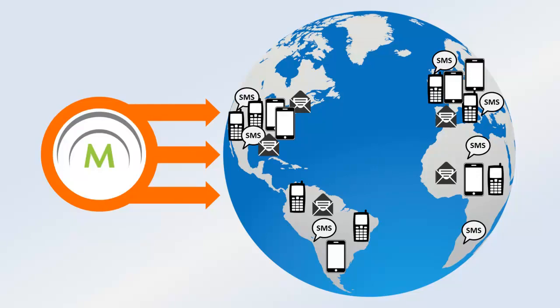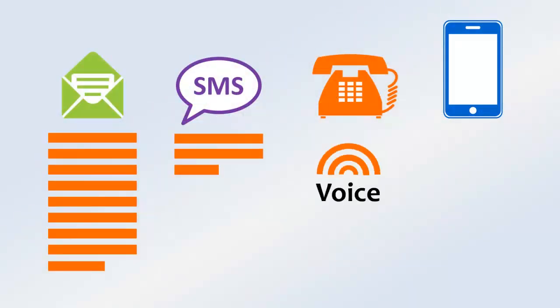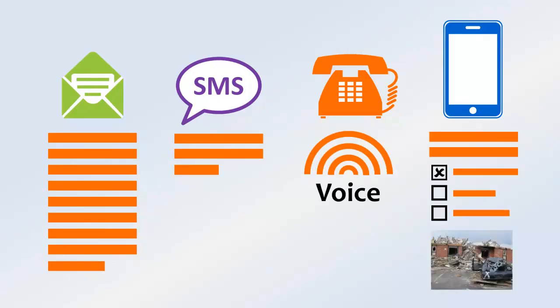Our resilient global infrastructure ensures quick delivery to any location. Different types of communication devices have different capabilities. With the Notification Center, you send the best message for each type of device all in one alert. You can even record your own voice to ensure that the right message gets through.